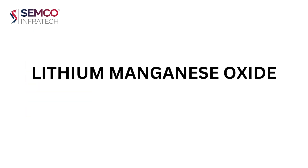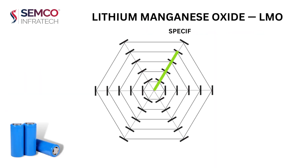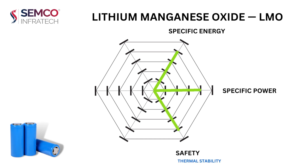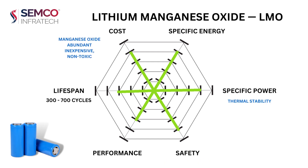Lithium manganese oxide, LMO, uses lithium manganese oxide as its cathode. It has optimum specific energy and optimum specific power. In terms of safety, it has good thermal stability. It has low performance and a relatively low lifespan of about 300 to 700 cycles, with optimum cost, as manganese oxide is abundant, inexpensive, and non-toxic.